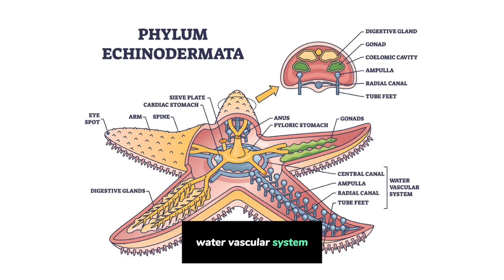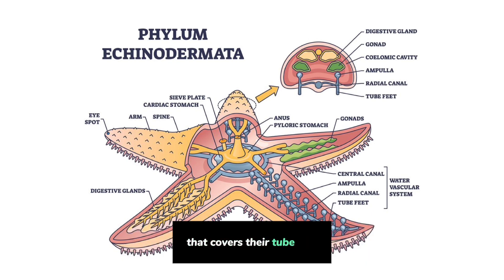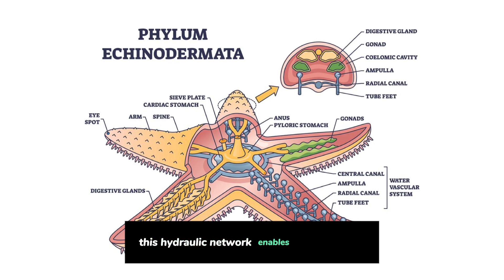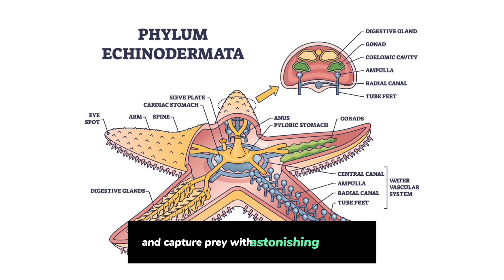Water Vascular System: Echinoderms possess a remarkable water vascular system that powers their tube feet. This hydraulic network enables them to move, grip surfaces, and capture prey with astonishing precision.